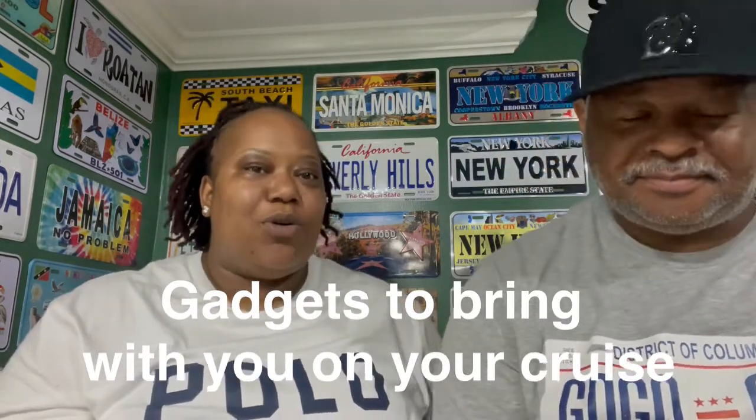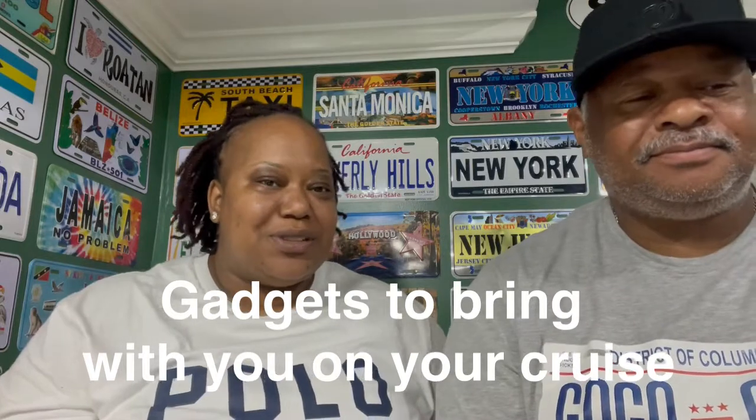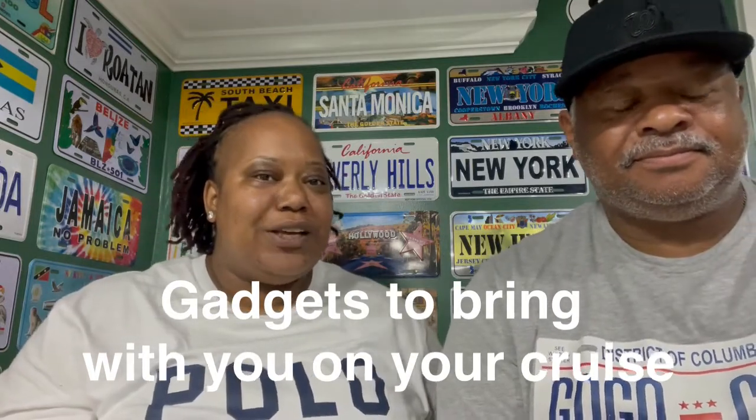You got to have all your gadgets when you go on a cruise. It's like when you're at home with your cell phone, your tablet, everything you need. So you got to start rounding up all your gadgets a couple days before, that way you won't forget anything because you're going to be lost without them.